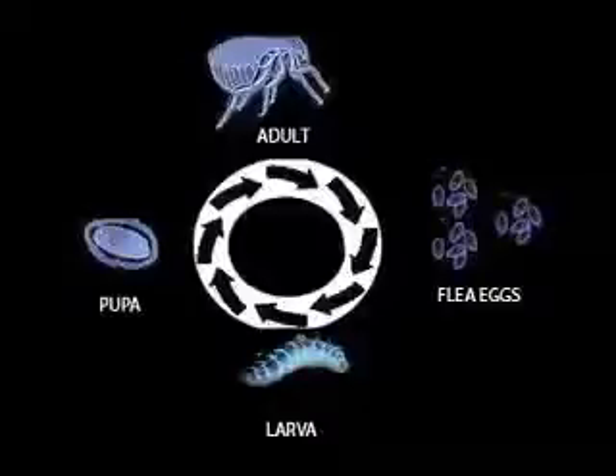A flea has four different cycles: you've got the egg, larva, pupa, and adult. And out of all the different stages, there's only 5% adult. So when people come into the house and they get bit, they're only seeing 5% of the actual fleas that are there, because those are the adults. The real problem are the eggs, the pupa, and the larva.